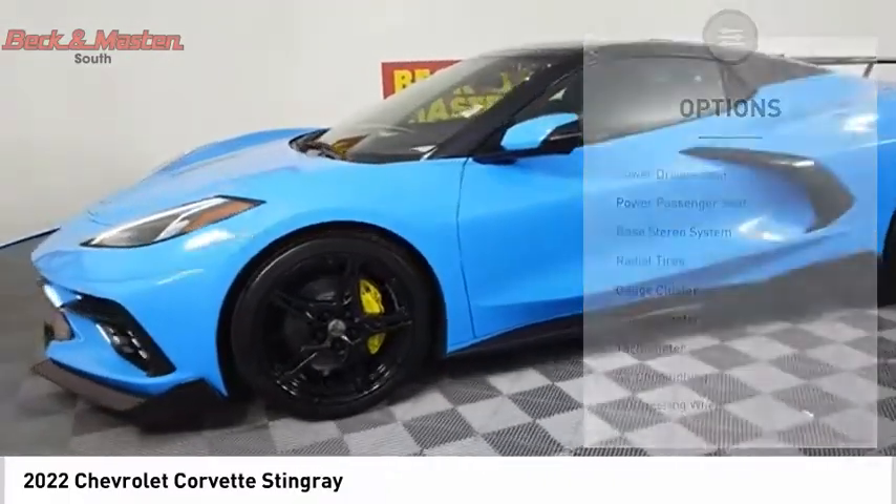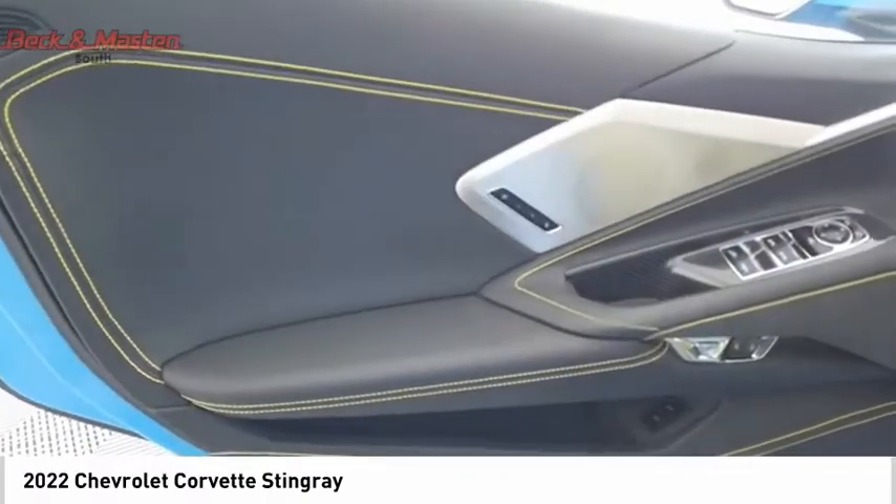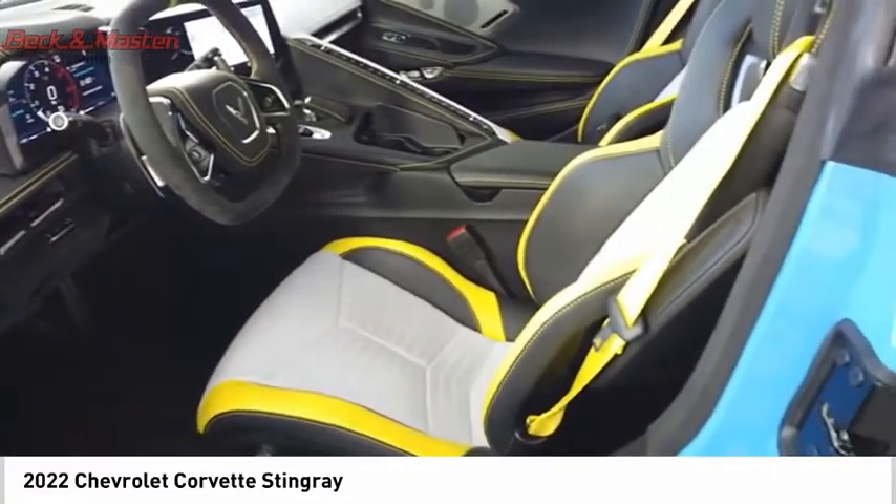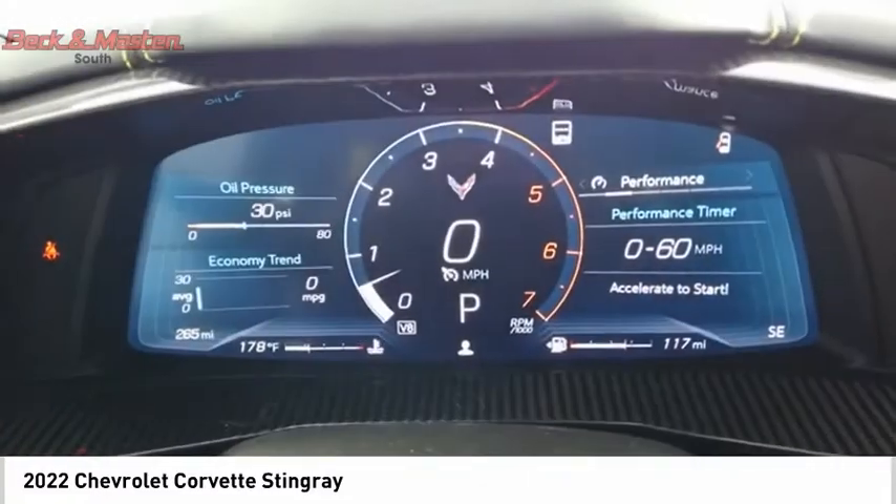Dual exhaust, interval wipers, leather upholstery, heated seats, keyless entry. A vehicle like this doesn't come along every day. Come in and get it before someone else does.